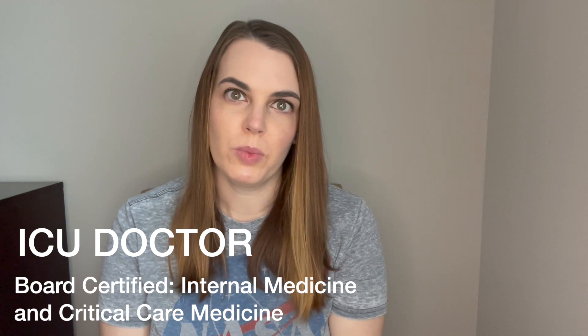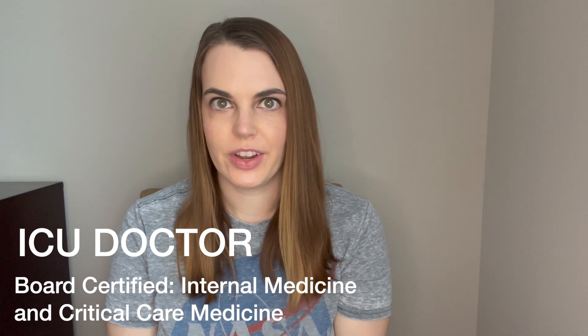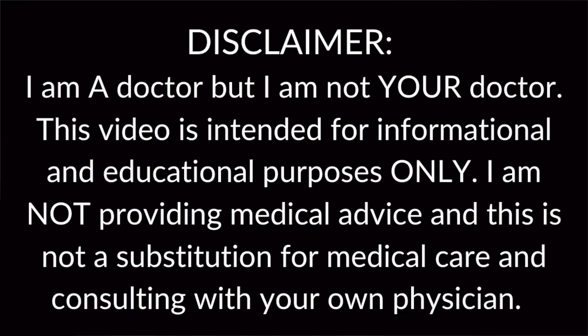I'm the Intense MD, a double board-certified intensivist here to give you an inside look into the intensive care unit. I'm going to start with a disclaimer: this video is for informational purposes only. It is not to provide medical advice or medical diagnosis — it's just to provide information about a topic.